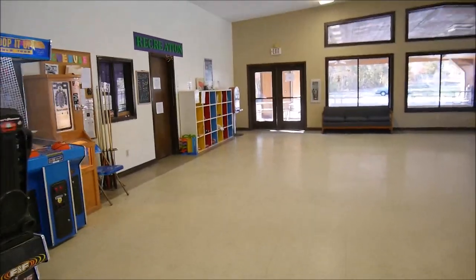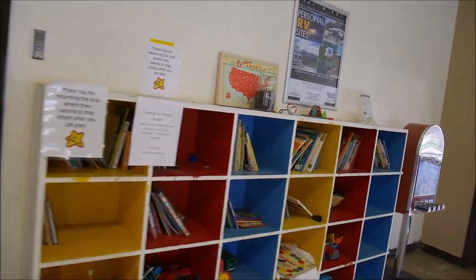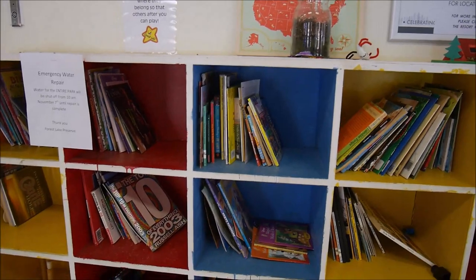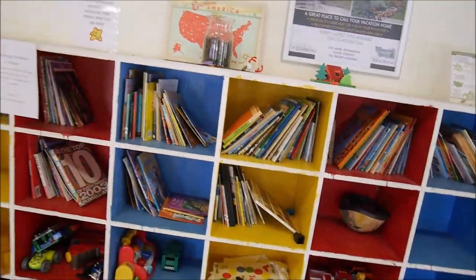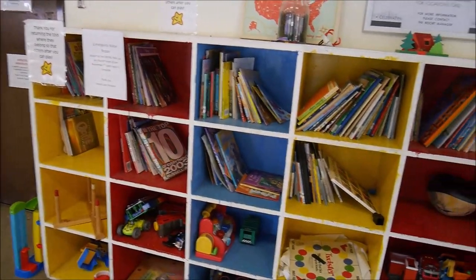There's a library — I already borrowed some books for my little girl yesterday. There's also a general book exchange, so you can borrow books and bring them back or do a book swap. That's really great when you're on the road.